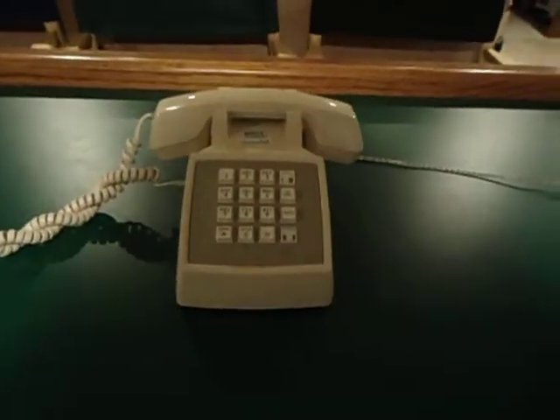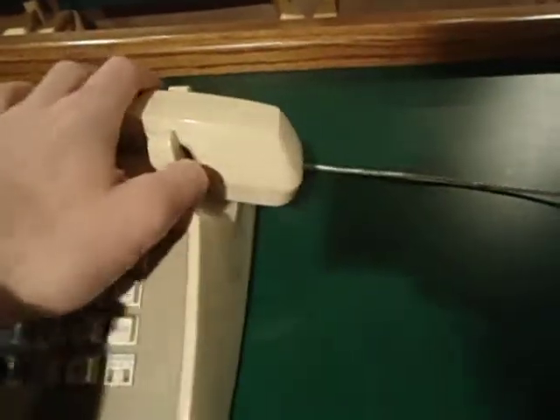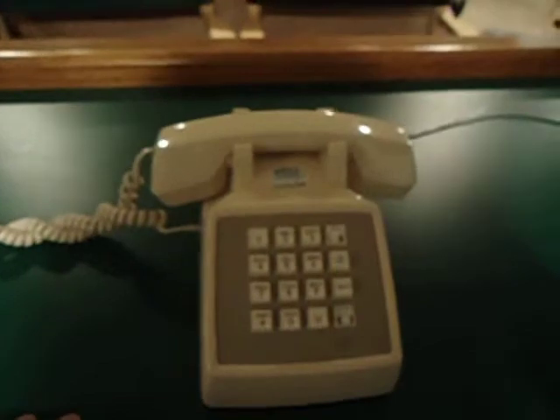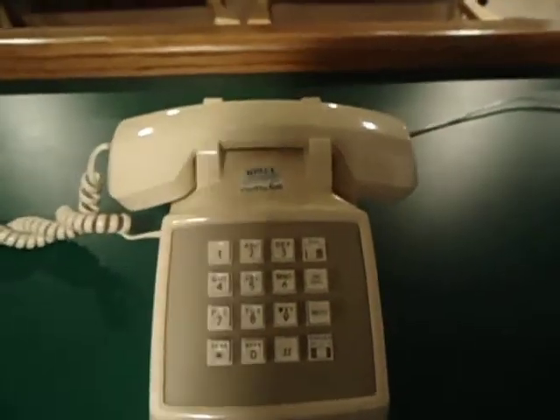Hey everyone, just wanted to do a quick video of my AT&T 100 telephone I have here. My guess is that it is somewhere in the mid-80s as a date — at least that's my best guess, I'm not for sure. I got it from a family friend who had it in their attic, so they didn't want it, and I said I could have it, so I gladly accepted, because I think older telephones and electronics are kind of cool.